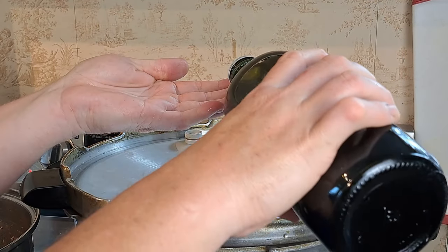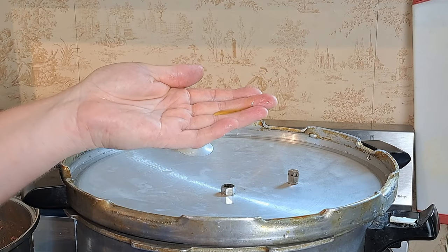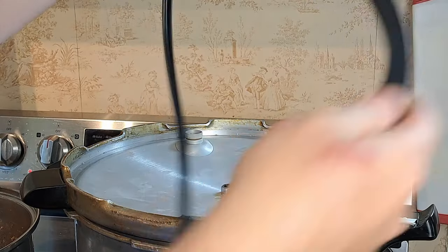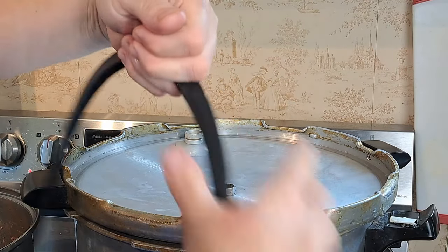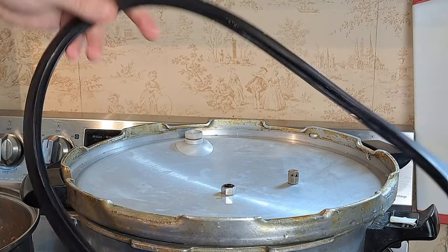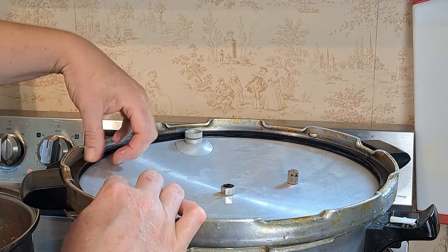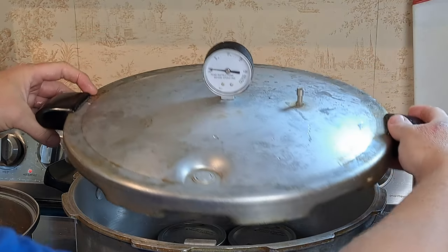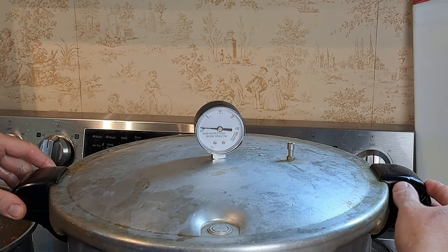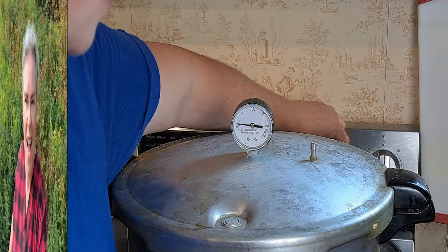I always do a little bit of olive oil - just a smidgen - on the ring. This just extends the life of your gasket. It's not required but it does make a huge difference. I've been canning with this for years and I'm only on my second gasket, which is pretty awesome. Without any further ado we are going to seal it up, line up our arrows, and seal it. I love this Presto canner.